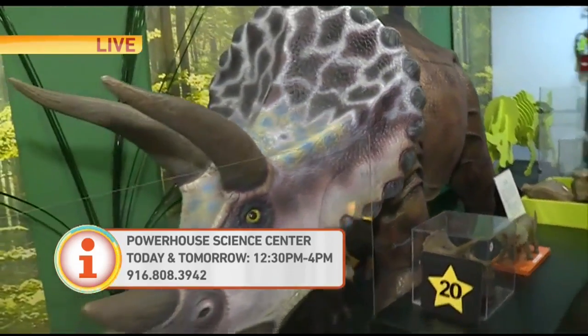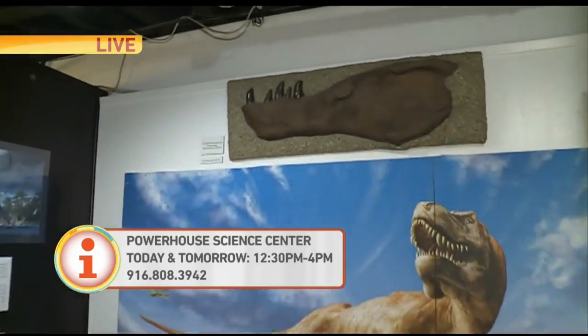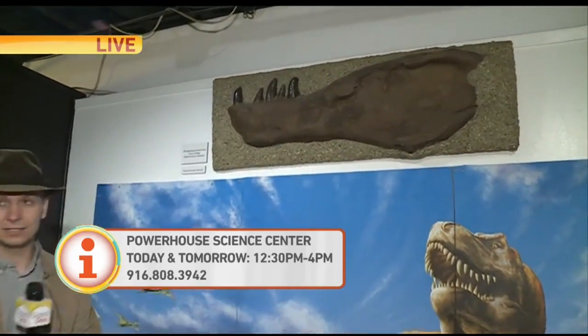But everyone wants to talk about the T-Rex, right? So the T-Rex — that would be the lower jaw of a T-Rex, right here. The lower jaw of the T-Rex. Wow, a full-grown T-Rex.